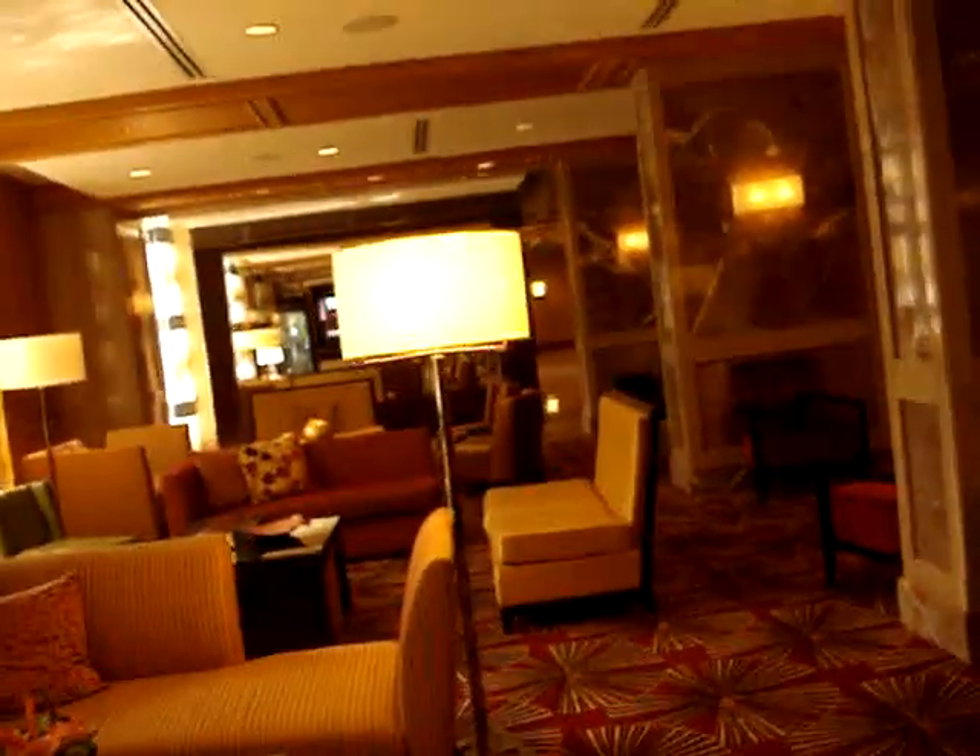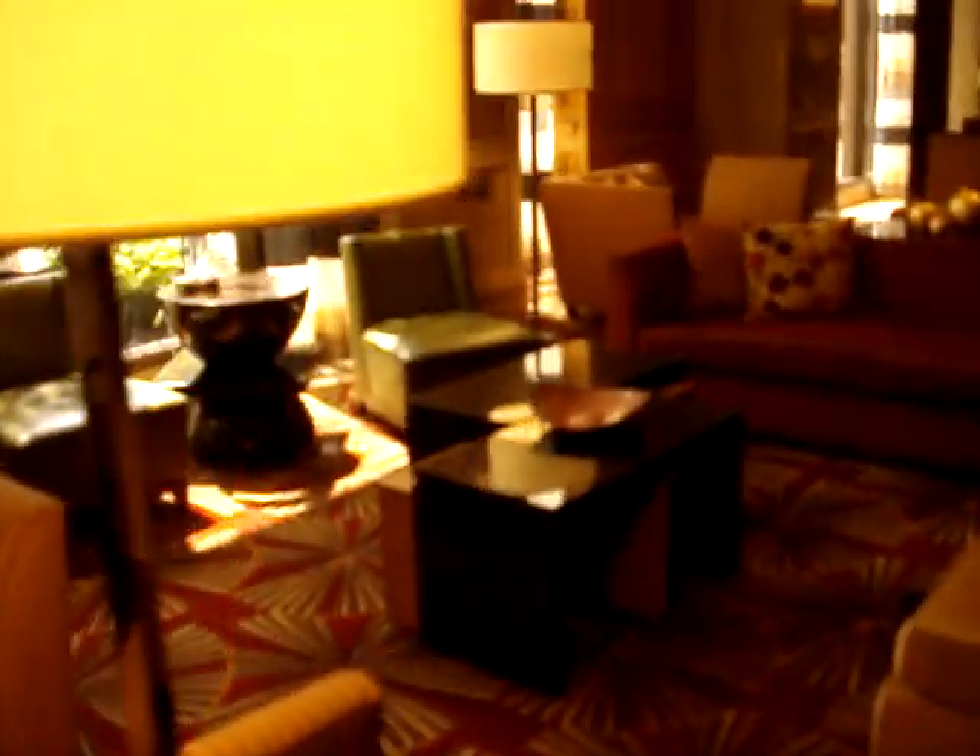We are here at the JW Marriott Hotel, and this is going to be a mini hotel tour. This is going to be a lobby view. Look how nice this is. There are the elevators, but we'll ride those later. There's a TV screen. Look at this hotel — this is amazing. This right here is the breakfast area.